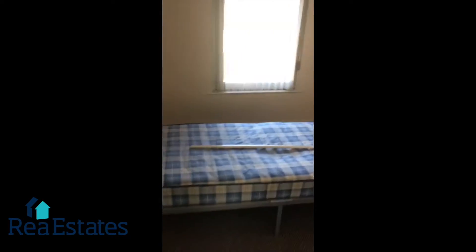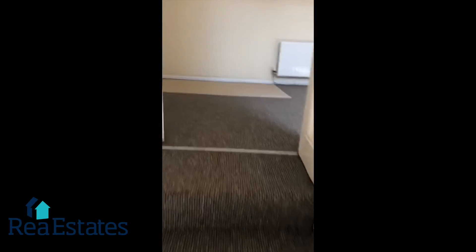The bedroom to the front of the property has some furniture. Taking us out to the third floor of the property, which could be used as a third bedroom.